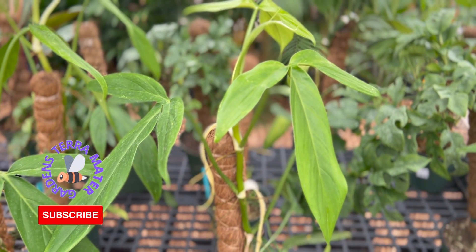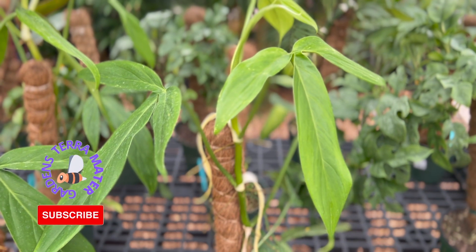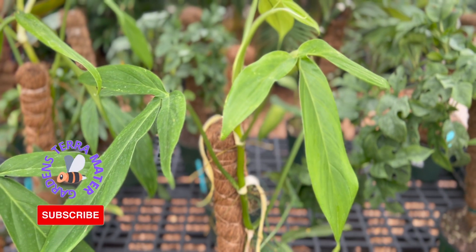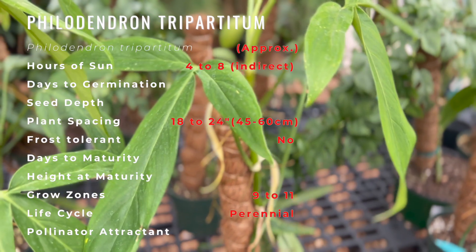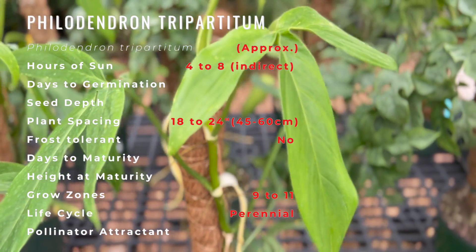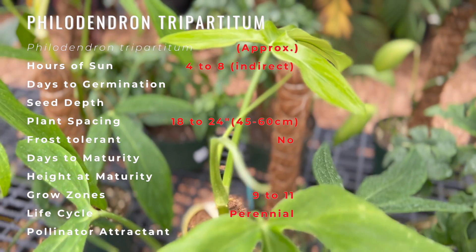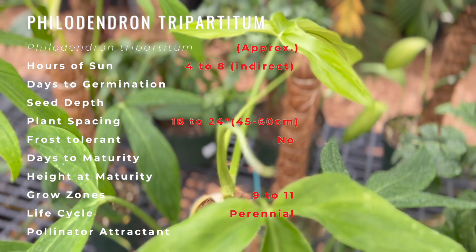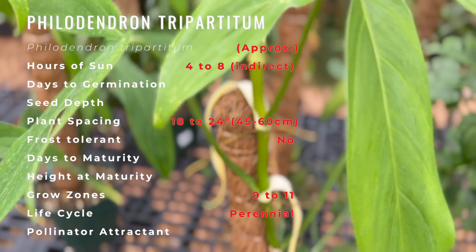Philodendron tripartitum ranges from Mexico throughout Central America to Ecuador, from near sea level to 4,000 feet in elevation. In almost all of Central America, the species can also be found in the Caribbean, including the island of Jamaica, and in Mexico in the states of Veracruz to Tabasco. It occurs on both sides of Costa Rica and Panama and as far south as Colombia, Ecuador, Bolivia, and parts of Brazil.